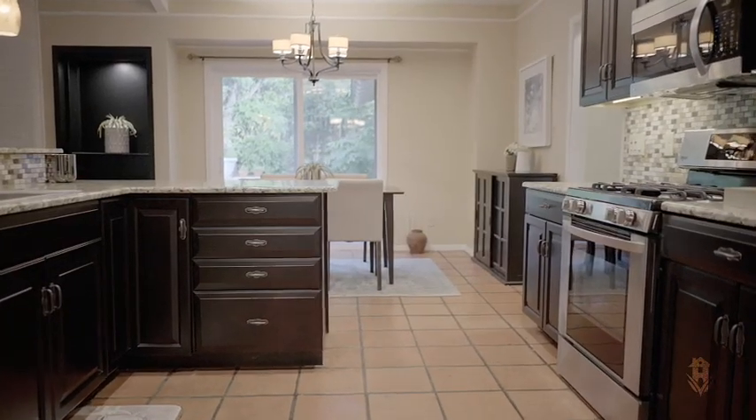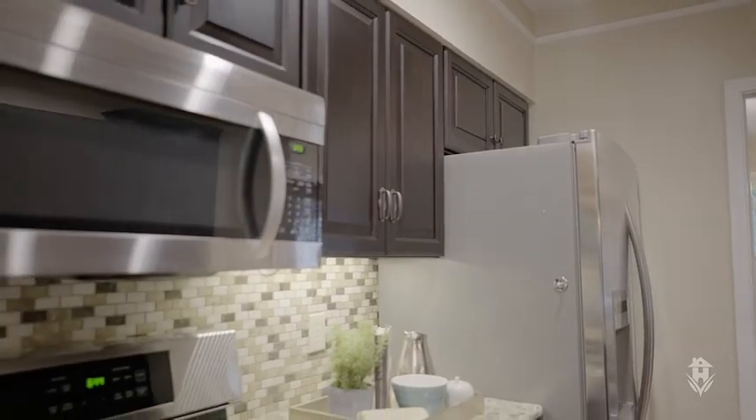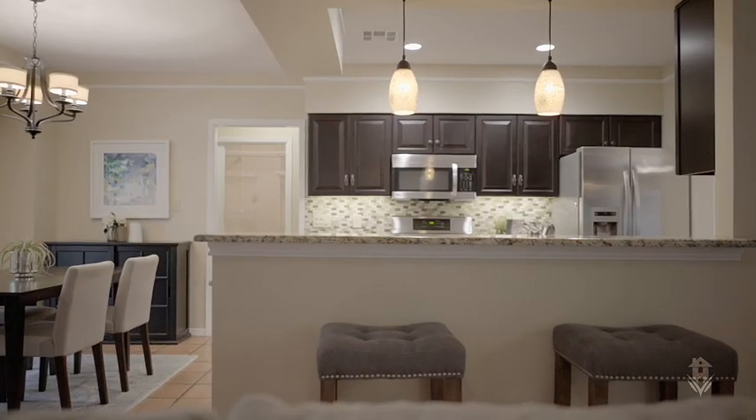The kitchen has a really functional layout. The counters are topped with granite, there's a mosaic tile backsplash, richly colored wood cabinets with soft-close doors, and you've got an eat-in bar.